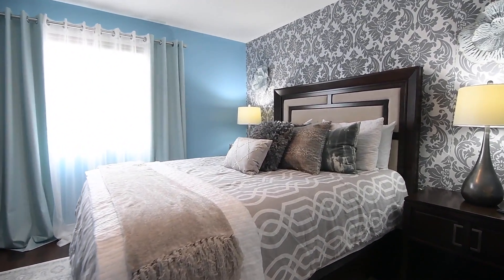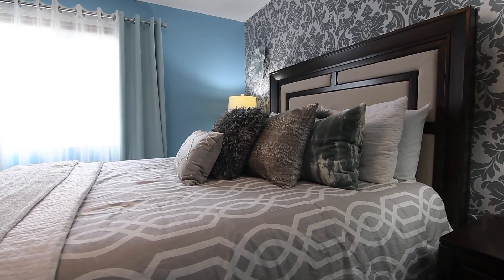The master bedroom enjoys a south-facing exposure and backyard views through its window, and its papered accent wall adds a modern touch of elegance to the room.